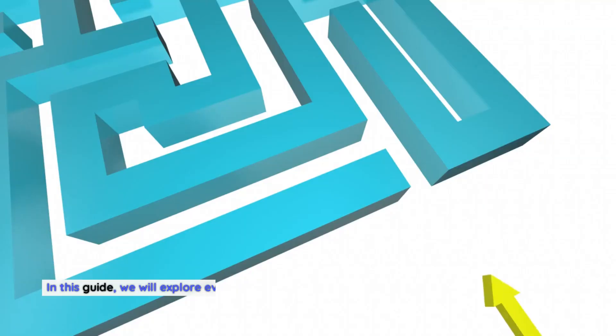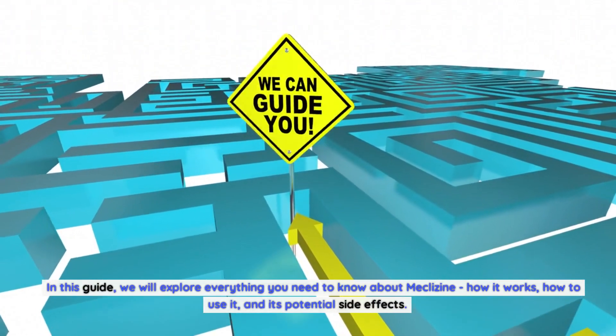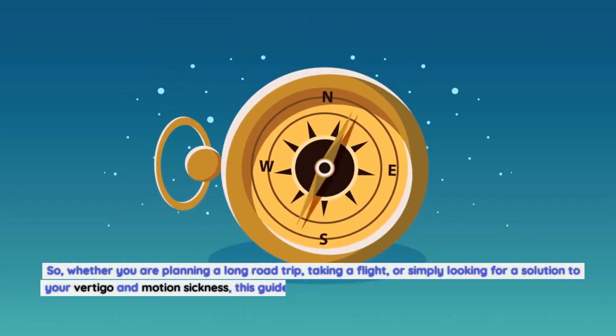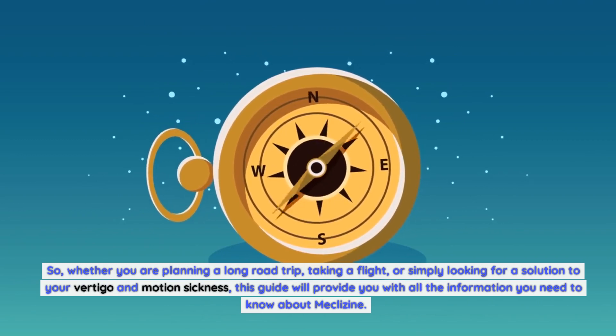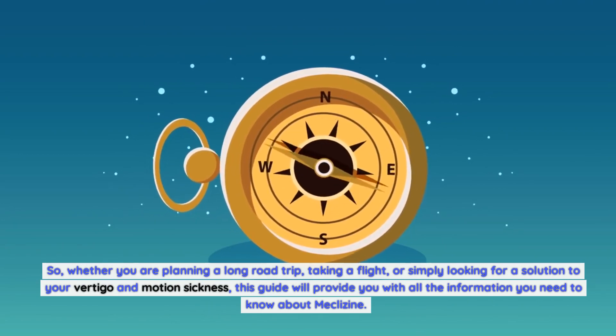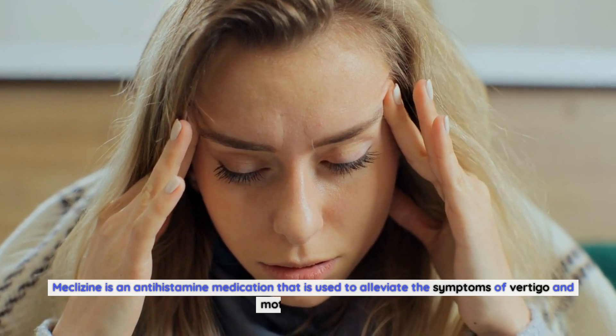Meclizine is a widely used medicine known to provide relief from the symptoms of vertigo and motion sickness. In this guide, we will explore everything you need to know about meclizine — how it works, how to use it, and its potential side effects — whether you are planning a long road trip, taking a flight, or simply looking for a solution to your vertigo and motion sickness.